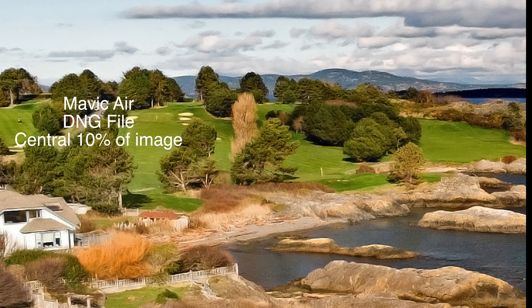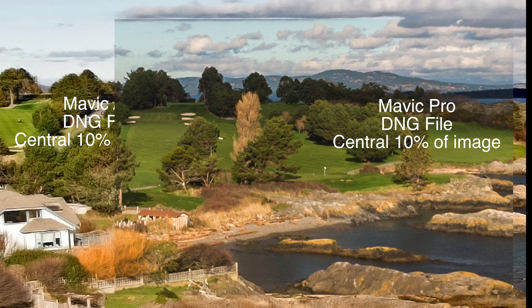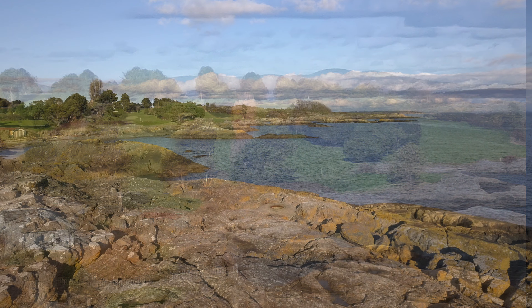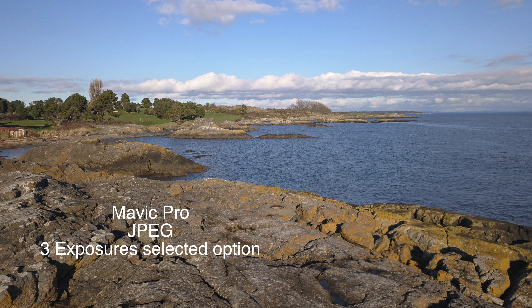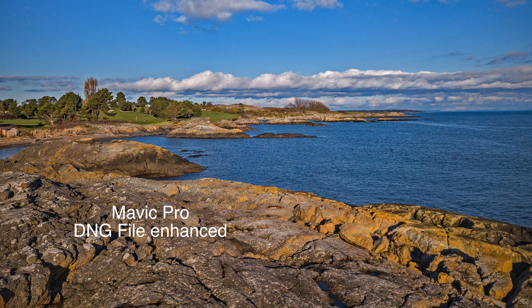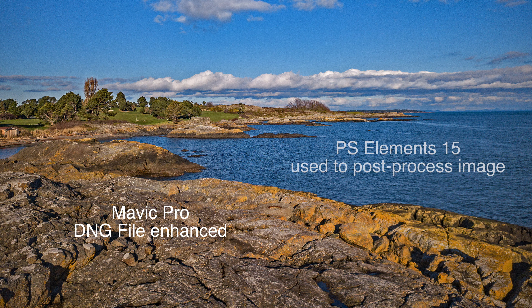If we lay the Mavic Pro image over the Mavic Air and compare them head-to-head, there's almost no difference between the two. I think you'd be very hard-pressed without an extreme blow-up to tell the difference between these two images. Both cameras allow the option to take multiple exposures, adjusting the exposure level on each shot, which is great because it allows you to pick out the best one and manipulate it in post-processing to get the highest quality image possible.